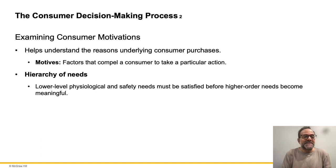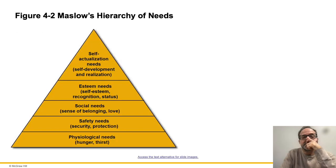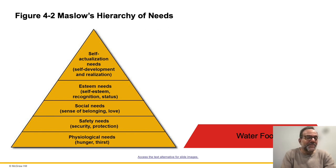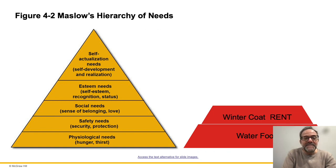The idea of motivation — what makes you want to make that purchase decision — relates to some of those things we talked about. Let's look at Maslow's hierarchy of needs. A lot of this relates to psychology, and Maslow is a great example of how psychology goes into purchase decisions. The first base of the pyramid is physiological needs: hunger or thirst — you need food and water, you need to be alive first.